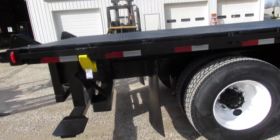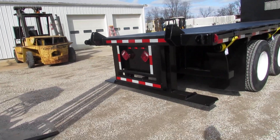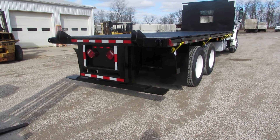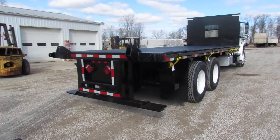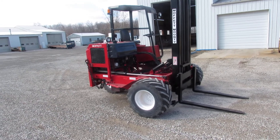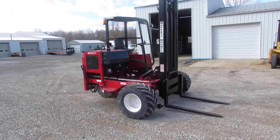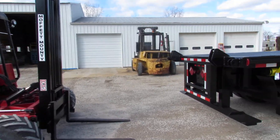Coming around to the back, you can see what makes us unique — we have a universal lift kit system on the back of our trucks. This unit will carry a Moffett, Princeton, Lode Mac, and many other brands. If you need a lift, we have an M5000 Moffett refurb, blasted and repainted, all lines gone through. We have hundreds of them in stock to choose from.